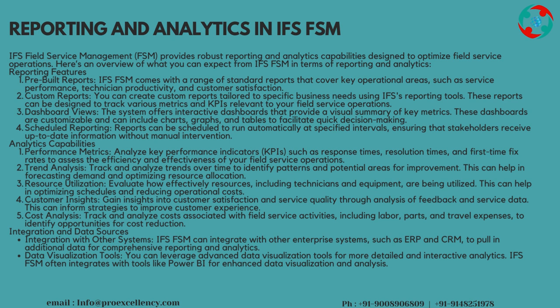Scheduled Reporting: reports can be scheduled to run automatically at specified intervals, ensuring that stakeholders receive up-to-date information without manual intervention. Analytics Capabilities — Performance Metrics: analyze key performance indicators, KPIs, such as response times, resolution times, and first-time fix rates to assess the efficiency and effectiveness of your field service operations.